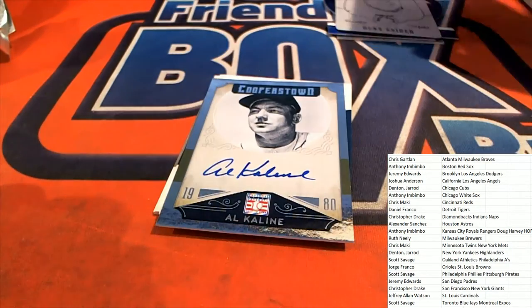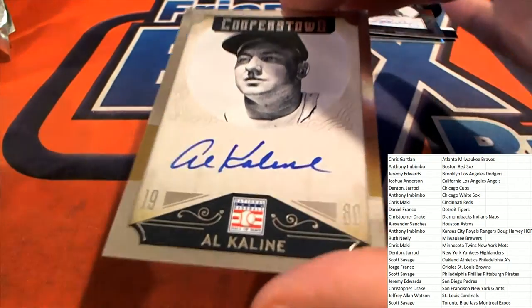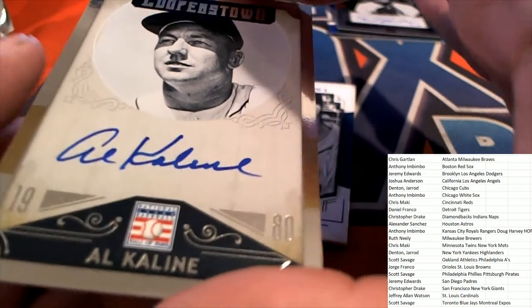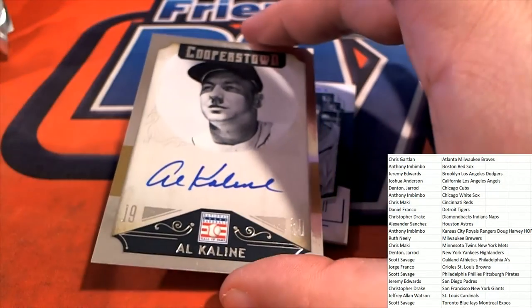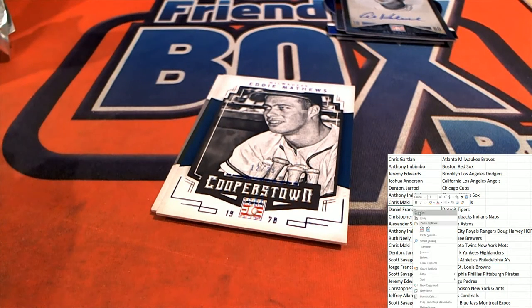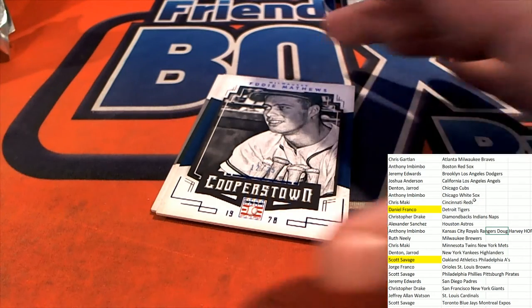And the next auto goes to the Tigers owner — two back-to-back awesome Hall of Fame autos. Congratulations to Daniel F and our Oakland A's owner Scott S, coming away with two Hall of Fame autographs in the box break. Wow, nice — going in Cooperstown baseball.